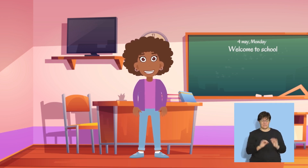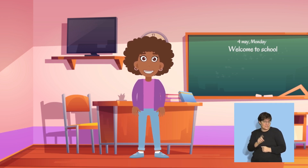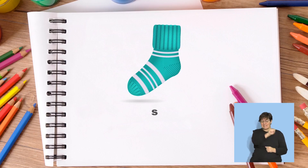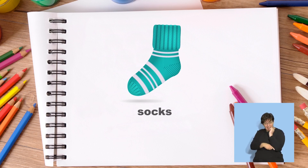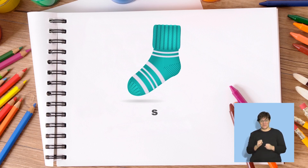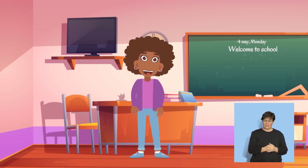What sound do you hear at the end of the word socks? Let me say it again. Sss, a, k, sss. Wow! The word socks has two sss sounds, one at the beginning and one at the end. Now try some more examples with your teacher.